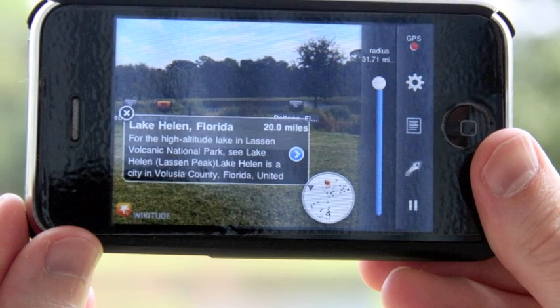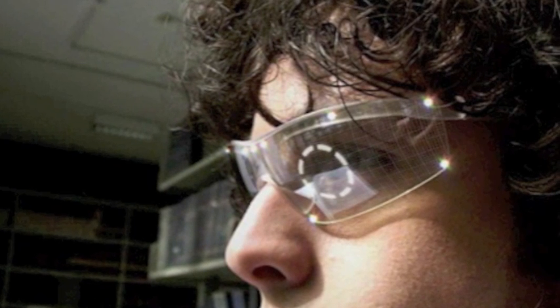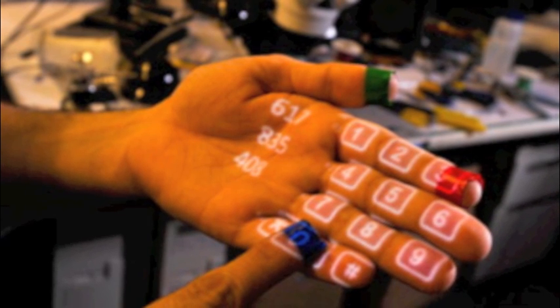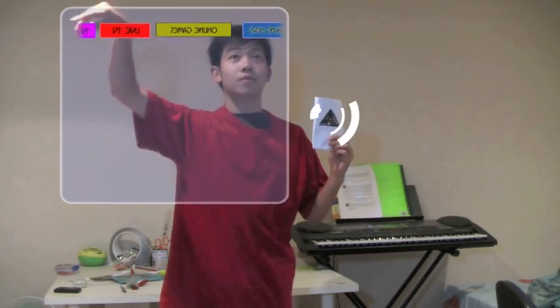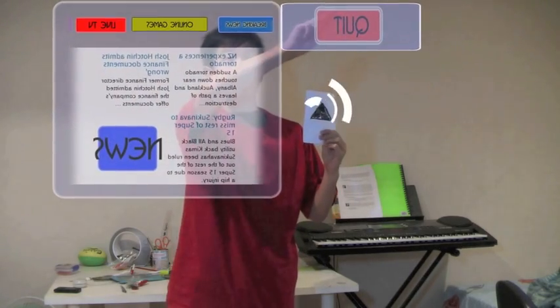In the future, there will be more augmented reality learning resources such as AR textbooks. There will also be newer technology like virtual phones, which you can use your hand to dial with. One day, augmented reality could change a lot — you could hold up a piece of paper, pull out the news, check online, see what's on — but we'll just have to wait.